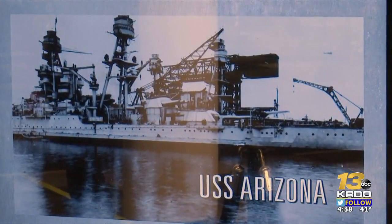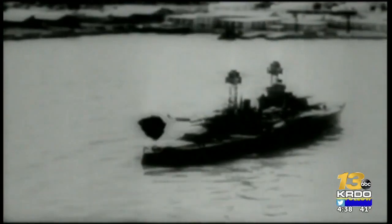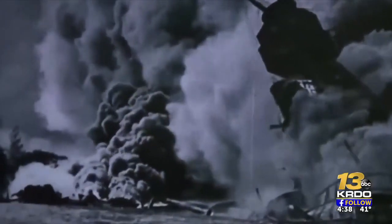The interactive exhibit displays images and videos of the December 7th attack on Pearl Harbor and the history of Stratton's life. Stratton was one of only 334 survivors from Arizona's crew who survived the Pearl Harbor attack.